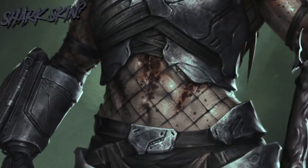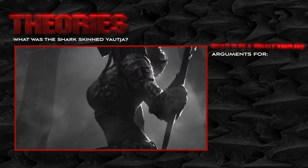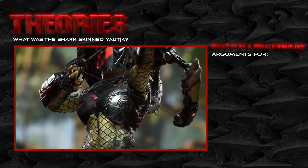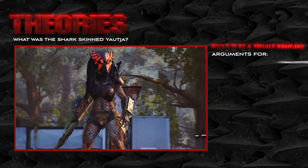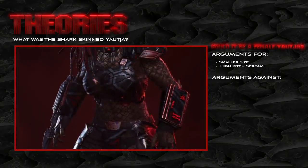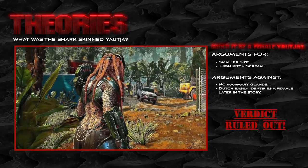Obviously, this is a unique and extremely interesting individual, and I love how the authors Morris and Moore offered us clues as to what the creature could be. Their show-and-not-tell approach gets us fans thinking about the possibilities. Could it be a female Yautja? The video game Hunting Grounds has presented us with females that are clearly smaller than the males, and Stalking Shadows was written to set up that game. The smaller size and high-pitched scream could support this theory, however the creature is not described as having mammary glands, and Dutch easily identifies a female Yautja later in the novel, so I think we can rule that theory out.